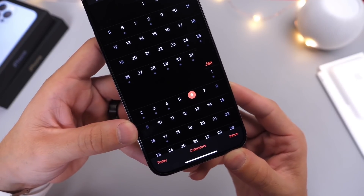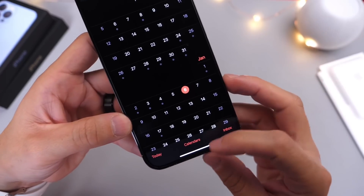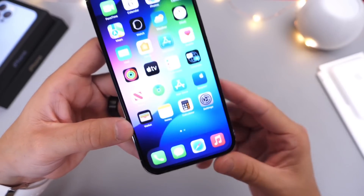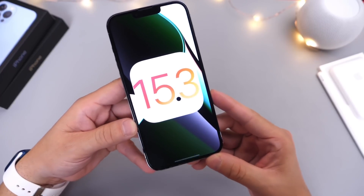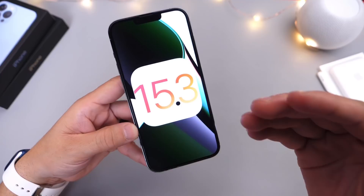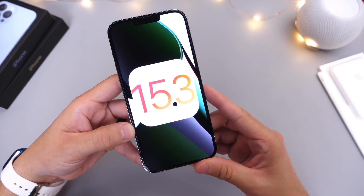My money is on January 10th for the next beta. I'm really looking forward to iOS 15.3 and the additional new features and changes coming to the platform — stay tuned here to the channel for additional coverage. Thank you for watching today's video!